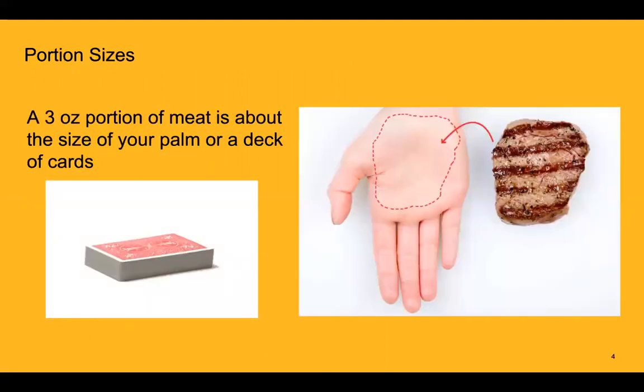So what does a three-ounce portion look like? A good rule of thumb is it should fit in the palm of your hand, or it will look like a standard deck of cards as you see here.